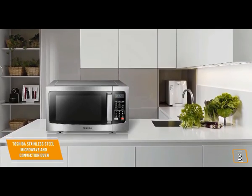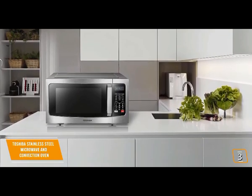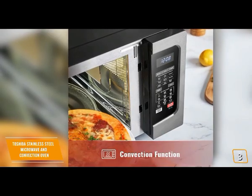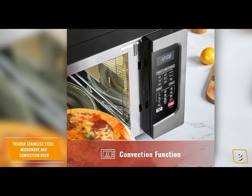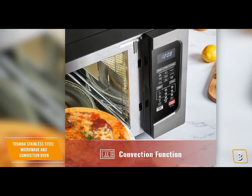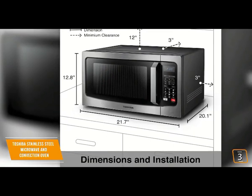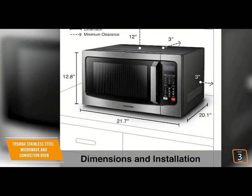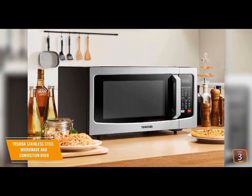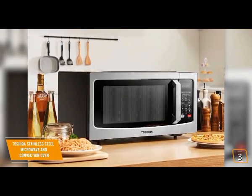You'll love how the stainless steel finish blends in aesthetically with other stainless appliances. You'll also like the large digital display, kitchen timer, and easy-to-read control panel. The 1000 watts of power plus convection cooking from 170 to 425 degrees Fahrenheit gives you incredible versatility in how you prepare your food. The ample 1.5 cubic foot capacity can easily accommodate even an entire chicken or pizza.